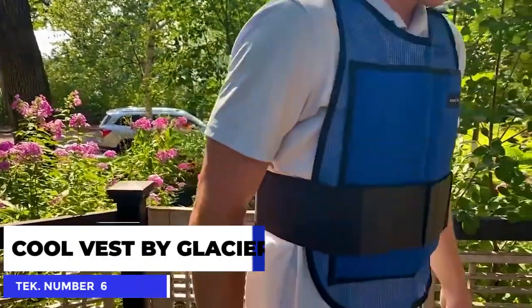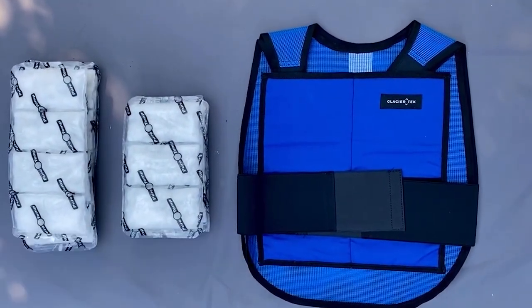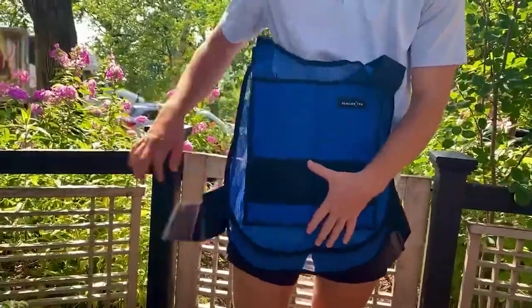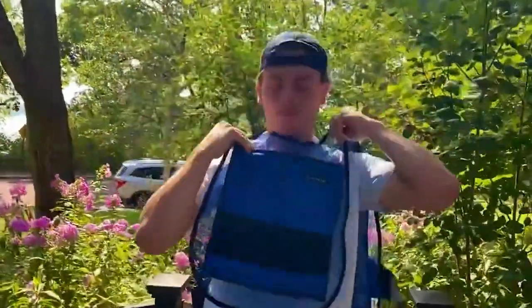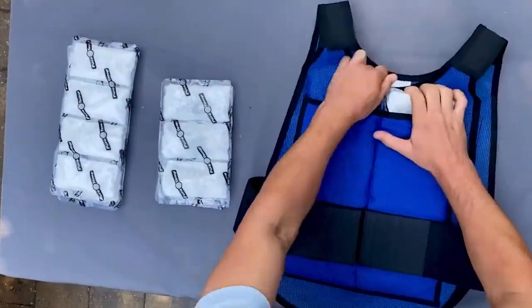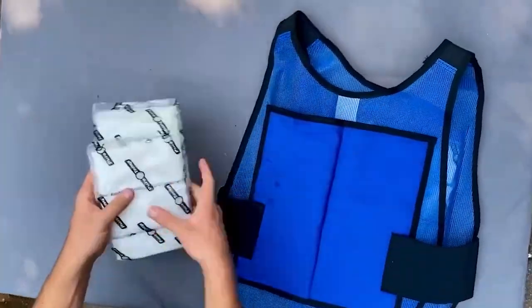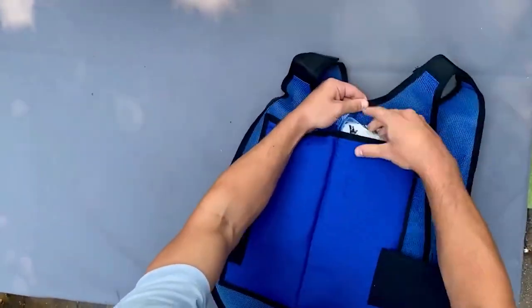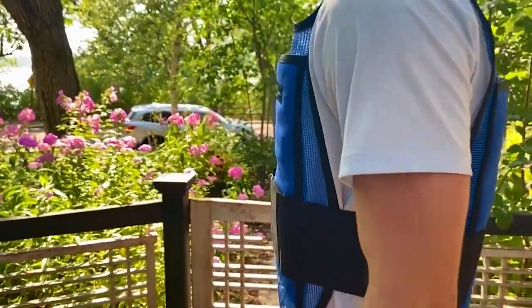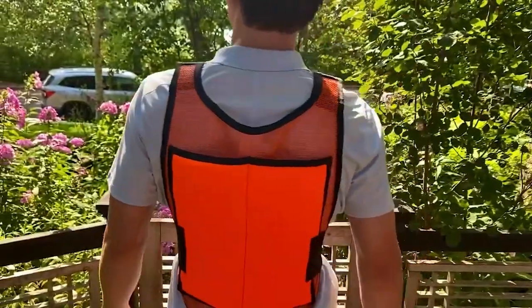Number 6: the Cool Vest by Glacier Tech. Much like the Venustas Hoodie, this vest is perfect for regulating the wearer's body temperature. The Cool Vest is able to maintain a temperature of 59 degrees Fahrenheit for up to two and a half hours through the use of eight non-toxic cooling packs. Each pack becomes fully recharged after being submerged in ice water for 20 minutes or placed into the freezer for an hour. With the eight cooling packs installed, the vest still weighs less than five pounds, making it perfect for even the most strenuous of workouts.